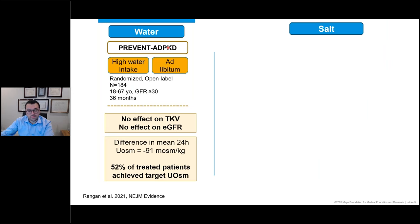Regarding water intake, there's a well-designed study from Australia — Dr. Rangan's group — where 184 patients either drank their normal fluid amount or were instructed to increase their water intake over three years. Unfortunately, there was no improvement in kidney volume or kidney function in the increased-water group compared to normal intake. One key takeaway is that it's very difficult for patients to consistently drink a lot of fluids, and they need to be very systematic about it — not everyone was able to reach their fluid target.